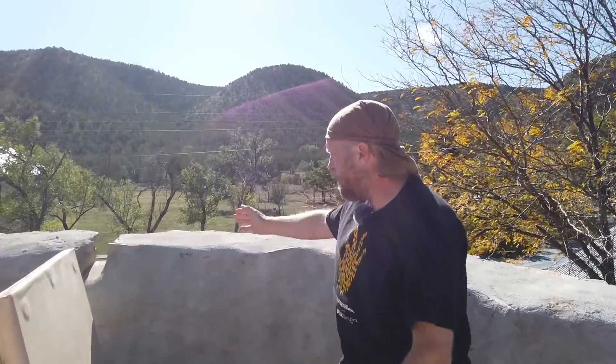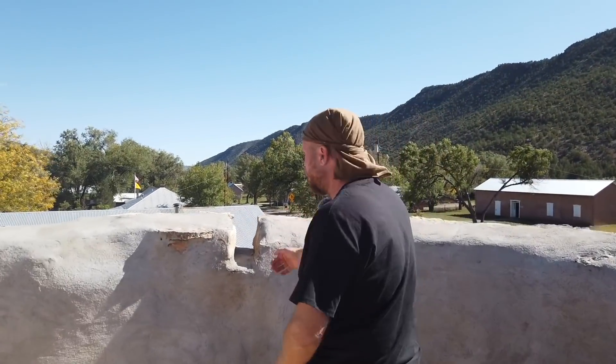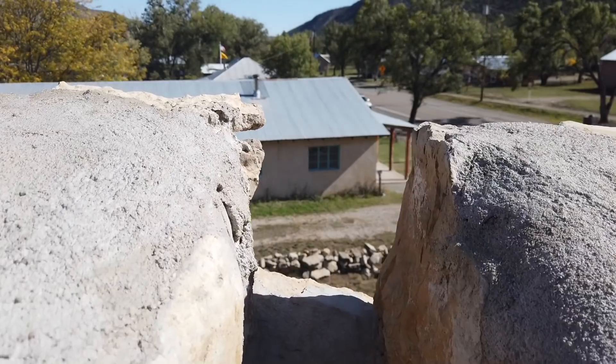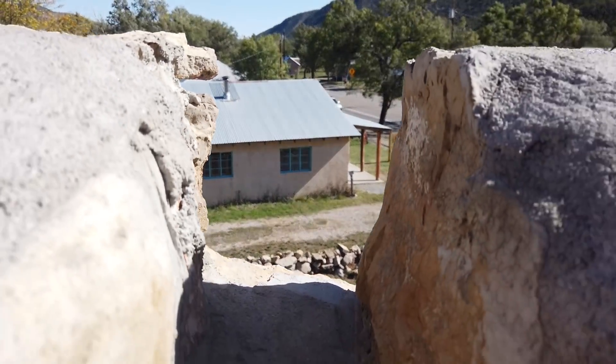We're now on the top floor of the Torreon — the last and final defensive position. You'd have the rest of your fighters, men or women, standing up here defending themselves. You can see there are rifle firing ports here as well. This is fairly defensible, and you've got a really good arc of fire. Getting fire in here to hit the person with the rifle would be quite hard, but being able to fire downward makes this a very defensible space.